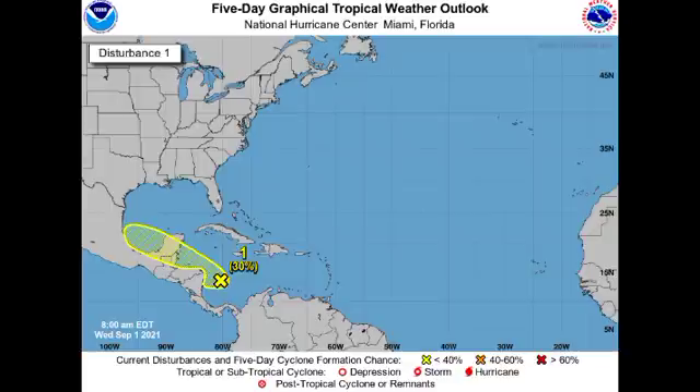Nicaragua, Honduras, Belize, Guatemala, and Mexico are likely to experience some inclement weather as a result of the system as it moves through. When it moves over into the southern Gulf of Mexico or the Bay of Campeche, that is where we could see some development because conditions might get a little more favorable there, though they are not so conducive as of now.